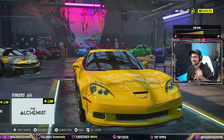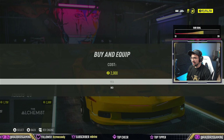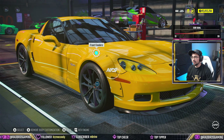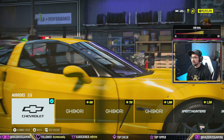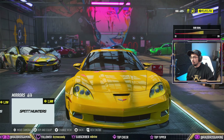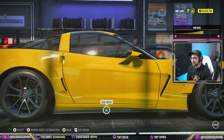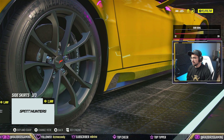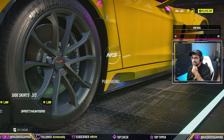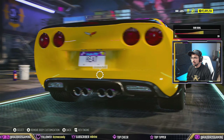Did they just take the Speed Hunters body kit and just repaint it? Not gonna lie, that kind of look gives it that Liberty Walk style - winglets and everything. I loved those. And the side skirts... okay let's do that. I like the fin. Is that a real air duct or a fake air duct? I don't want to do the rims yet.